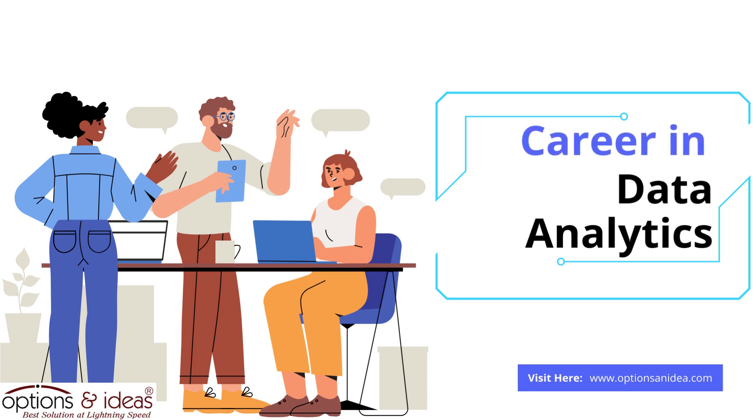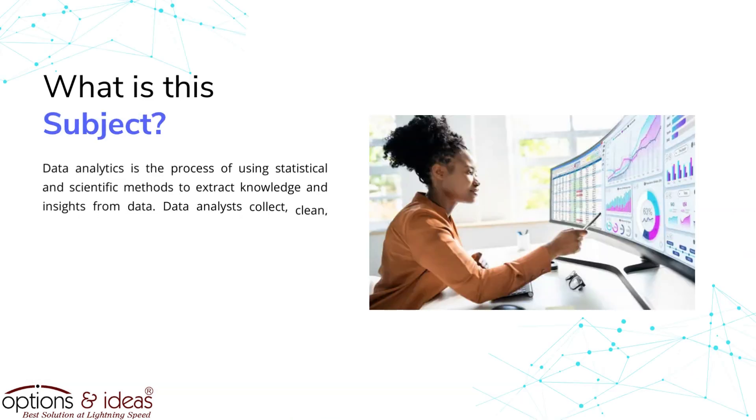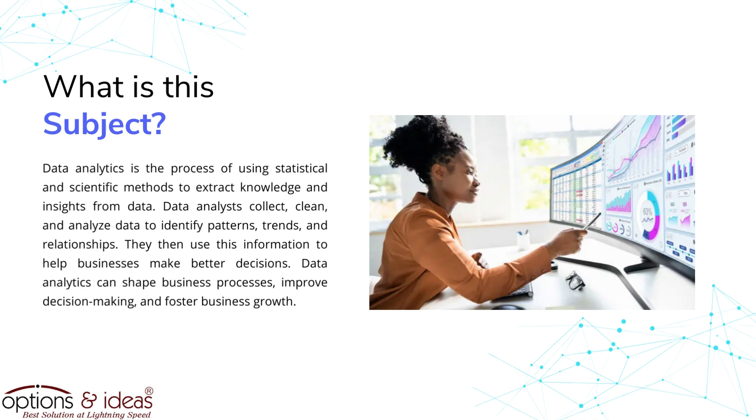Hello everyone, welcome to our channel. Today's topic is about career in data analytics. What is this subject? Data analytics is the process of using statistical and scientific methods to extract knowledge and insights from data.